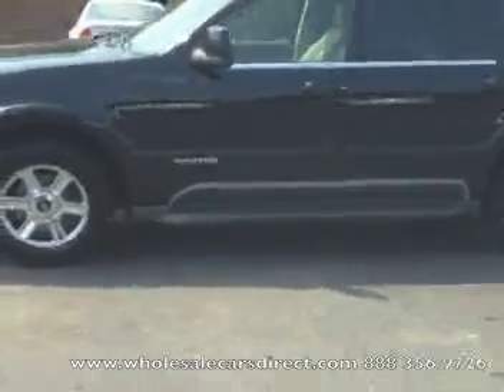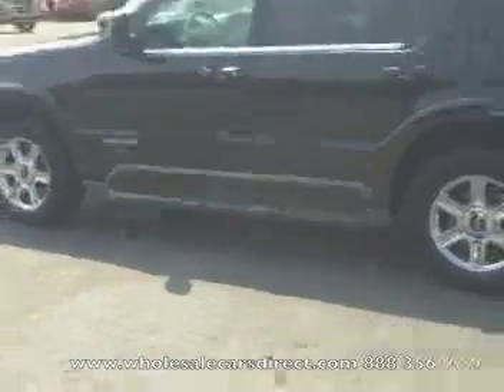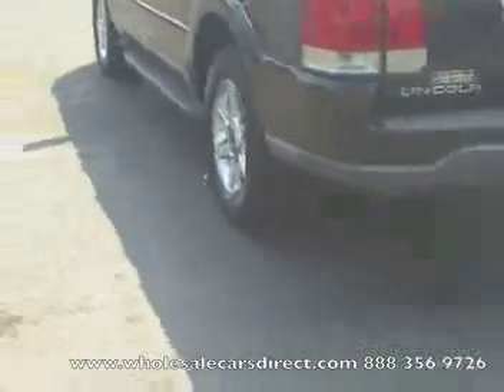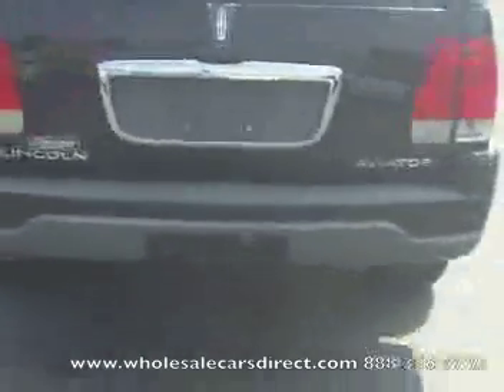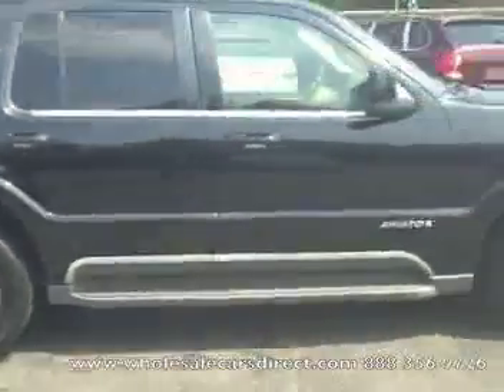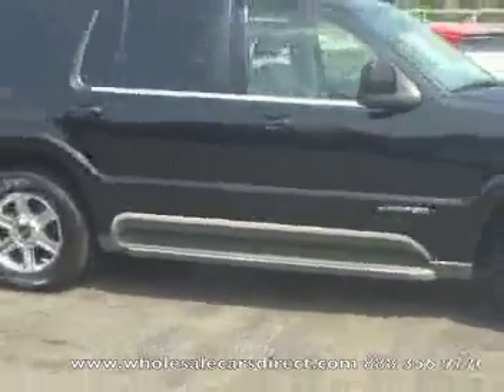Chamberg Auto Sales, Kernersville, North Carolina, second location in Warnaco, North Carolina. Two locations to better serve you, and you're looking at a Lincoln Aviator. You can view it on our website WholesaleCarsDirect.com or call us at 336-992-1186.